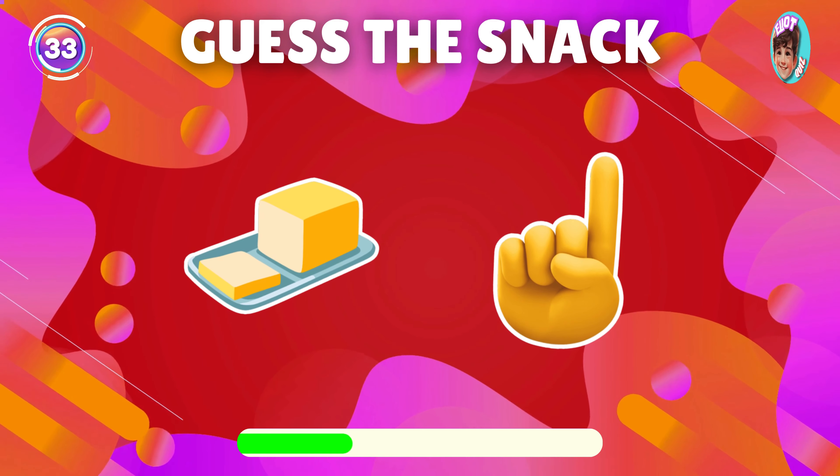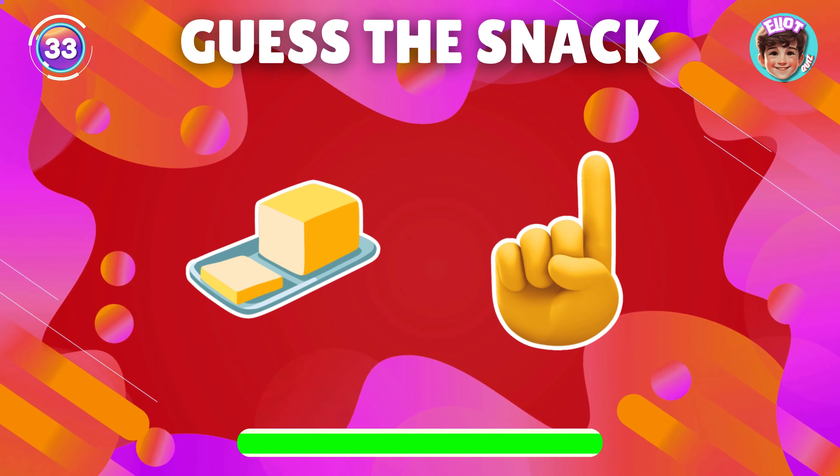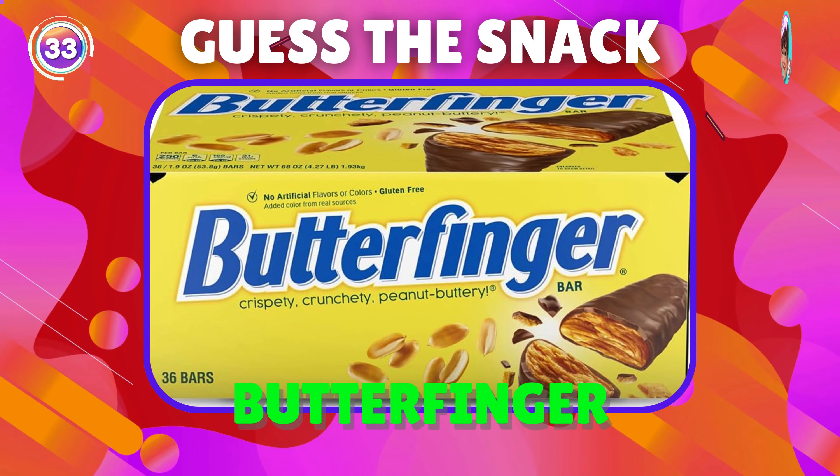Guess the snack depicted by this emoji? Exactly, it's Butterfinger.